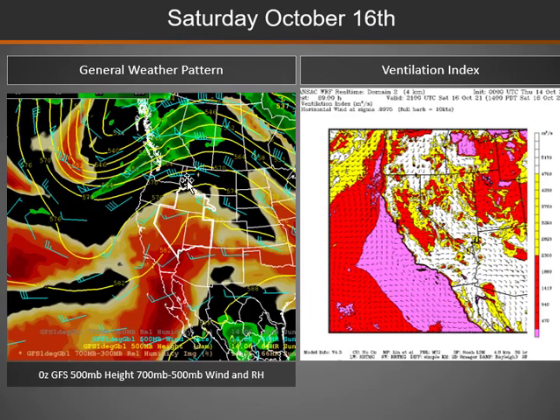As we move into Saturday, that ridge moves over central areas of the Great Basin. This will be one of our warmer days, with temperatures really increasing — valley temperatures reaching the 60s and possibly even 70s over parts of northern Nevada and into Utah.